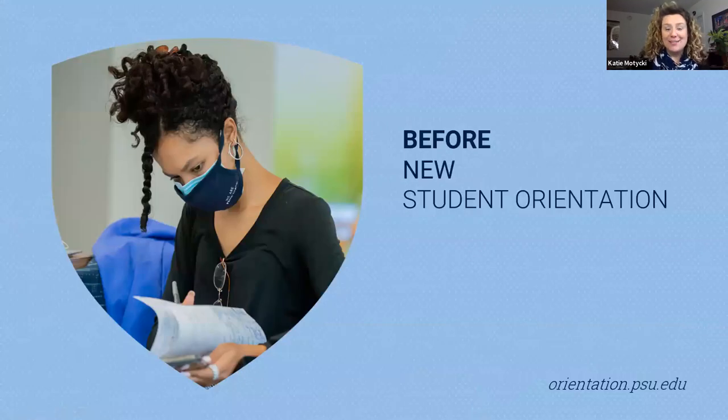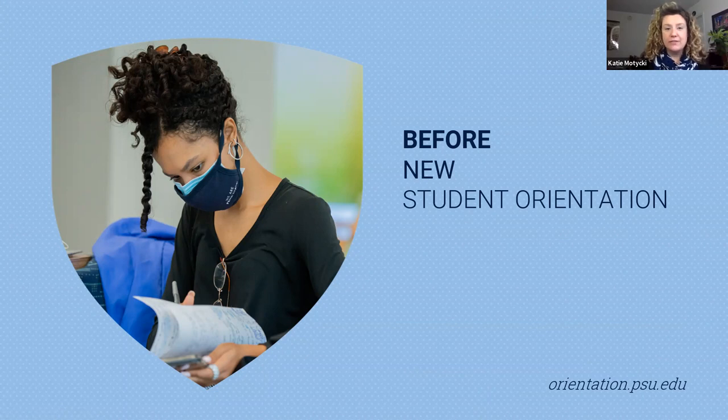Let's start with before NSO. We've created an NSO task list, which is a comprehensive list of all of the action items you must complete before starting at Penn State. Think of this as a one-stop list for all of the items that you need to take care of. There are about 20 different items on the list. I don't want to overwhelm you today, but I do want to provide you with a couple of examples, and then you'll see the whole list after you accept your offer.